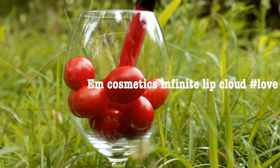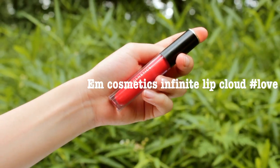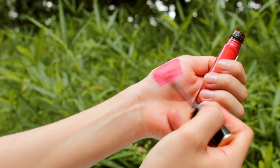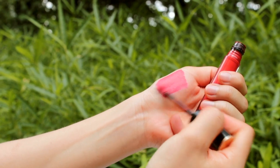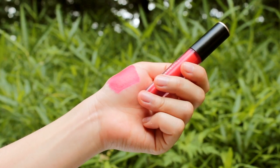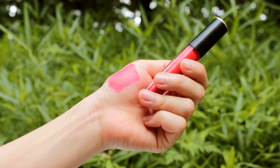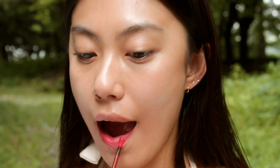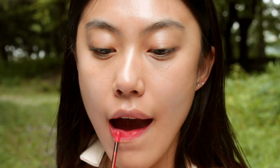First one is Infinity Lip Clouds from M Cosmetics in Love. It's a bright orange-red shade and the texture, as they named it, feels like a cloud — very airy. It is really highly pigmented, so I would wear this with a bit of full makeup on.